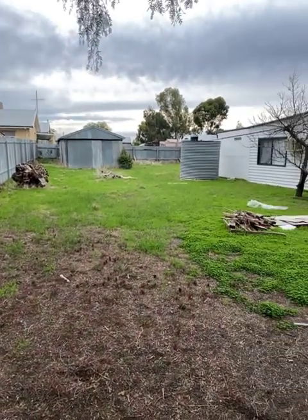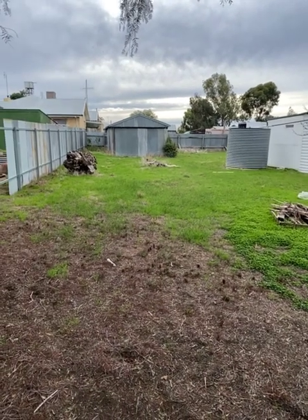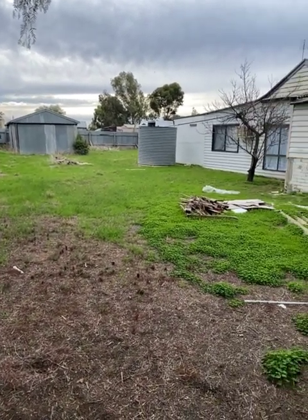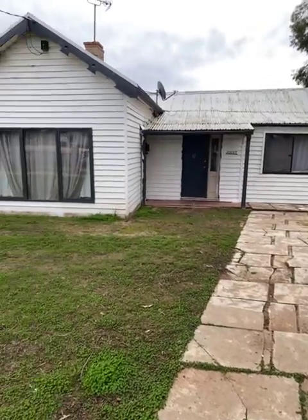A bit of the backyard — the house is locked up like Fort Knox so I don't want to jump the fence in my suit. But you can see there's a garage down the back and a rainwater tank. Back out the front.